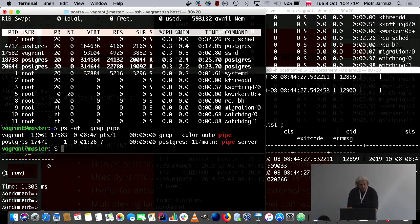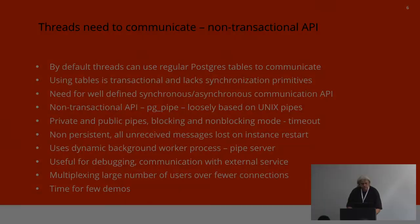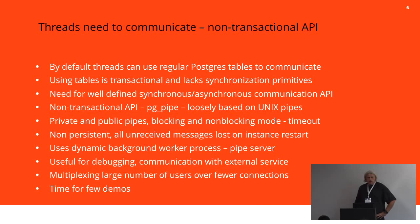The pipe server is part of the Postgres instance. I'm not hiding that this API is loosely based on Oracle's DBMS_PIPE implementation. So I modeled it on that.